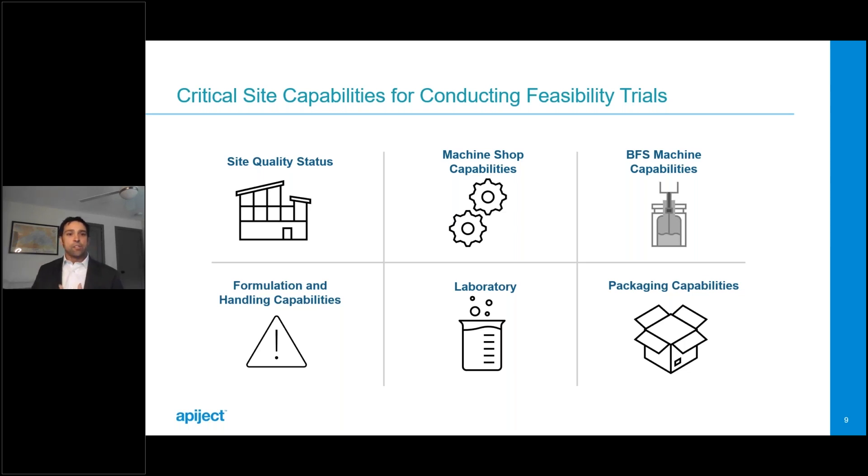Don't forget about packaging for a feasibility trial. In BFS, some type of foil pouch is always utilized. To best mimic future manufacturing efforts, you'll want to ensure your feasibility site has the capability to foil pouch and get those pouched units into the temperature storage conditions you intend for your product.